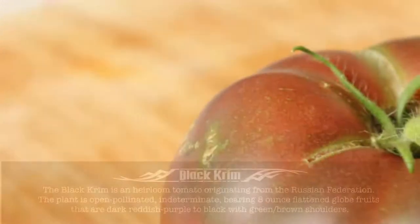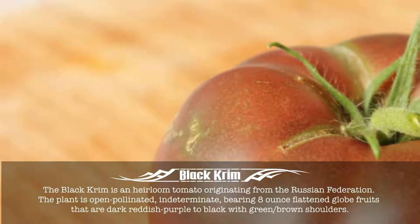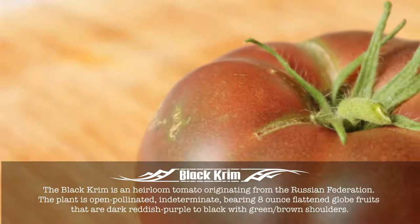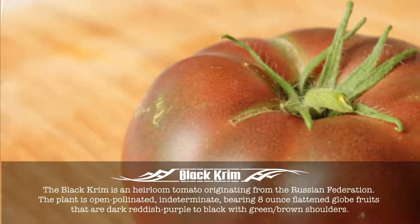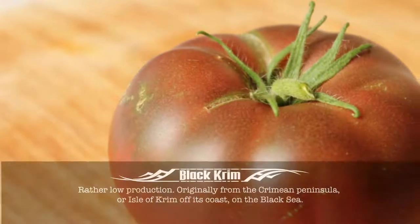Black Crim. The Black Crim is an heirloom tomato originating from the Russian Federation. The plant is open-pollinated, indeterminate, bearing 8-ounce flattened globe fruits that are dark reddish purple to black with green, brown shoulders. Rather low production.